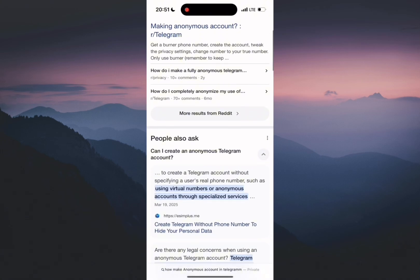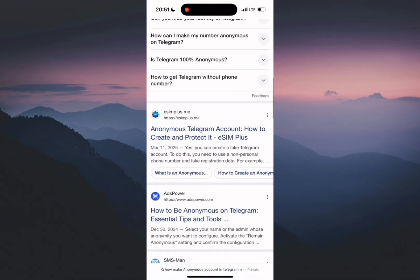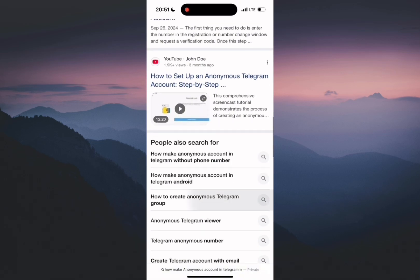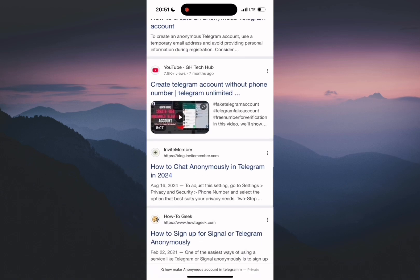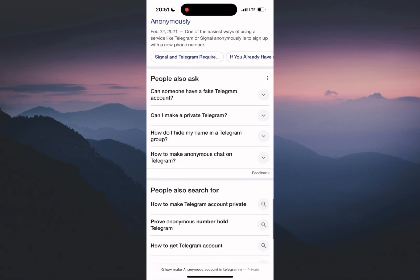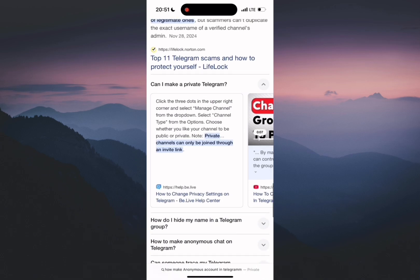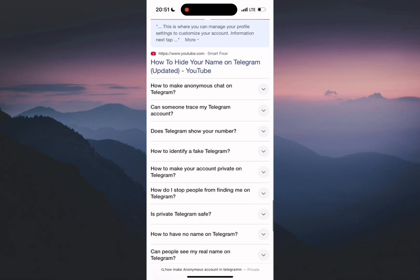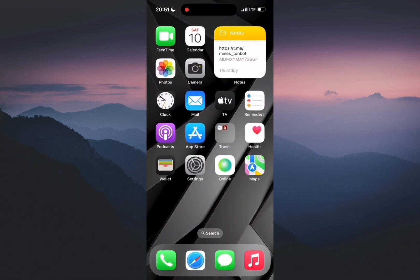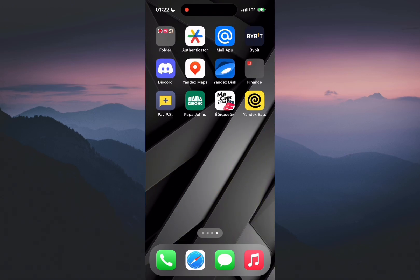With the ability to use multiple accounts on one phone. I'm giving away one thousand dollars to one of you — watch carefully, don't skip the steps. We'll be using official apps from the App Store and Google Play to get a virtual number without needing personal documents, and secure Telegram clients that follow all platform rules. Both apps are free and available on iOS and Android.